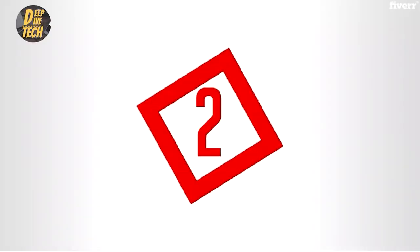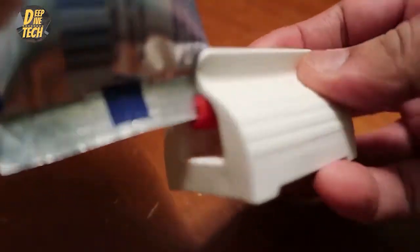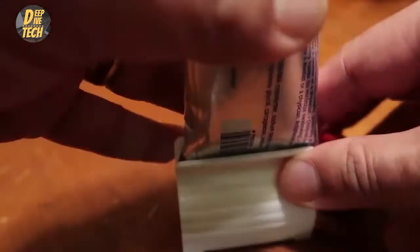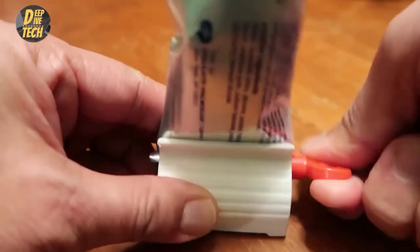Number two: toothpaste squeezers. Problem: you can never get that last bit of toothpaste out. Solution: this three-pack of toothpaste squeezers couldn't be easier to use. Just insert and rotate with the handle and you'll get every bit of your money's worth out of that tube. It even works on tubes made from plastic or aluminum, and you can even use it with things like shaving cream or moisturizer.